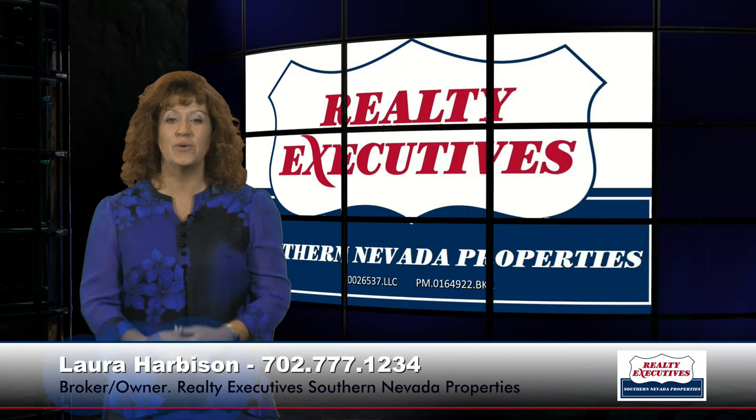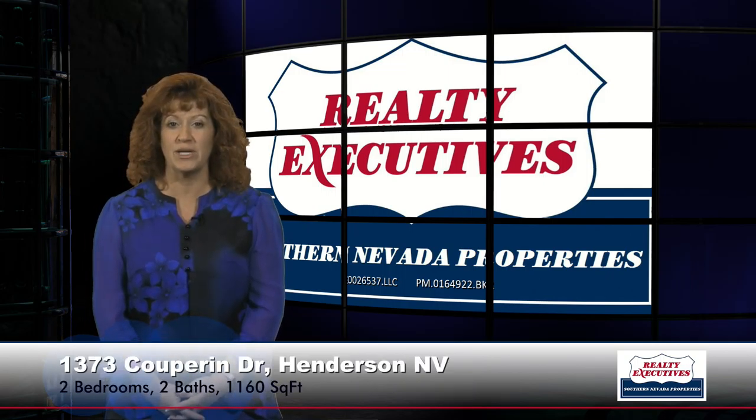Today I'm here to take you on a tour of 1373 Cooperin Drive. This home is located in Sun City Anthem, which is an age-restricted 55-plus community in Henderson, Nevada. It's an upgraded Hamilton floor plan with 1,160 square feet, two bedrooms, two baths, a great room, and a two-car garage.